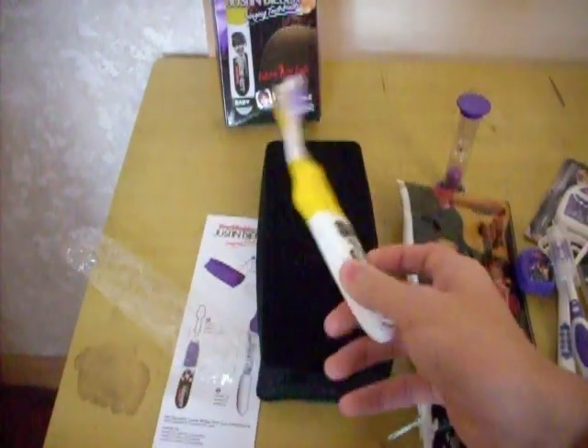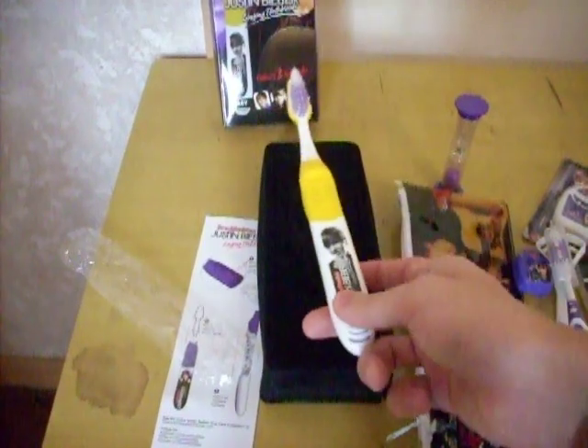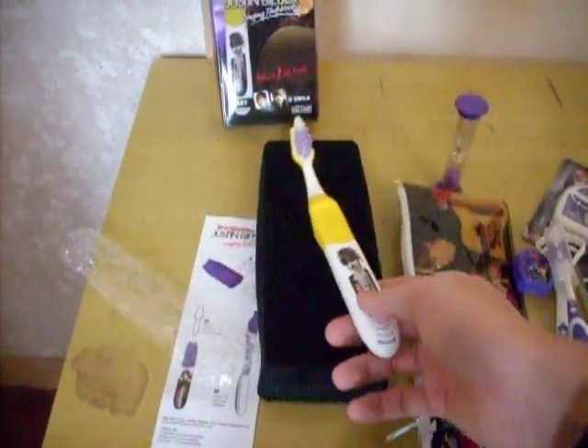This is a singing toothbrush. When you're brushing your teeth, the song will help you to count the time, demanding you brush your teeth for at least 2 minutes.